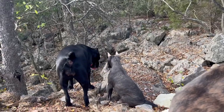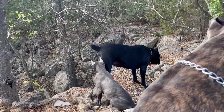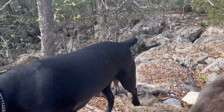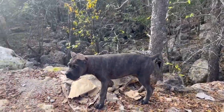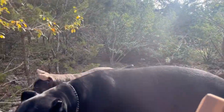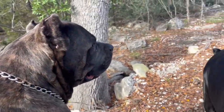Good morning, y'all. We're out here on the property just exploring. The puppy is taking it all in like a sponge — she watches the older dogs very closely and kind of emulates what they do.